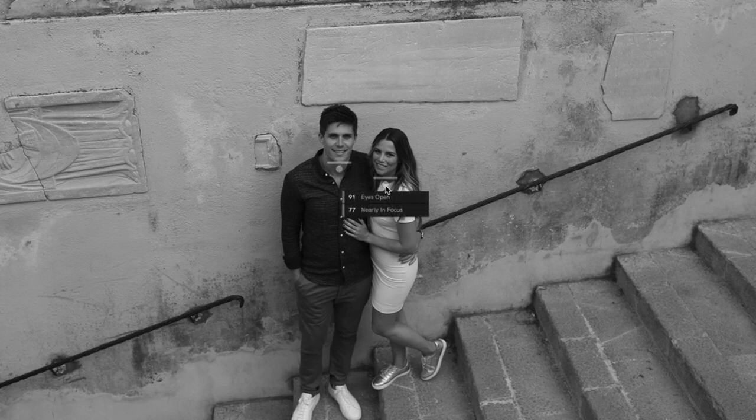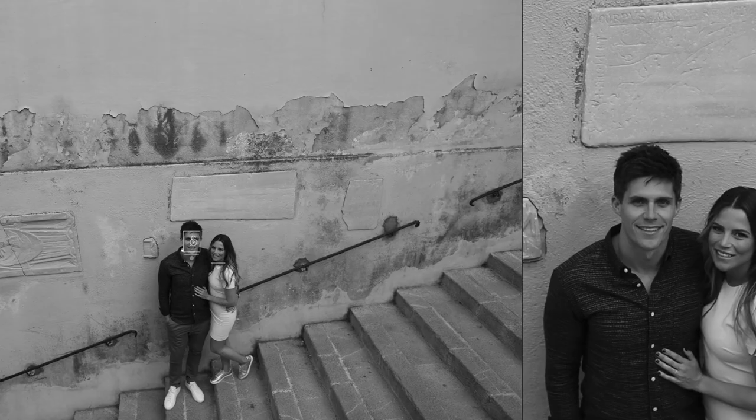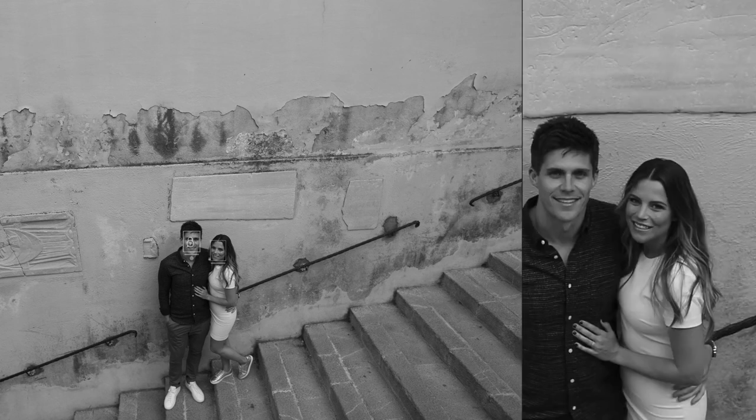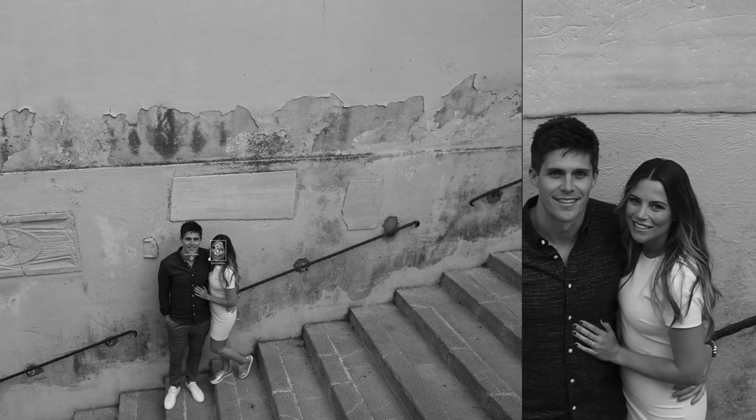Same for Jodie — she's got her eyes open and 77 nearly in focus. These are fine because if I click on their faces I can actually zoom in on the side and see that they are in focus. Click on the individual face and it shifts between the two. This comes into play much more usefully when we get to the group shots.